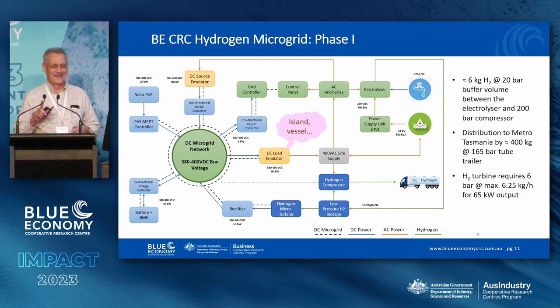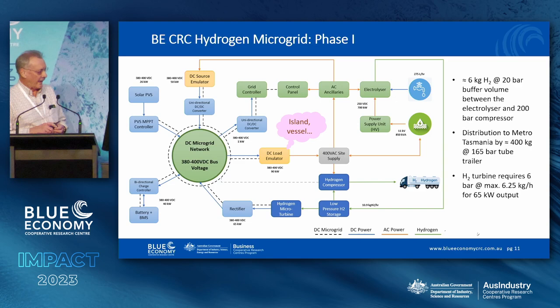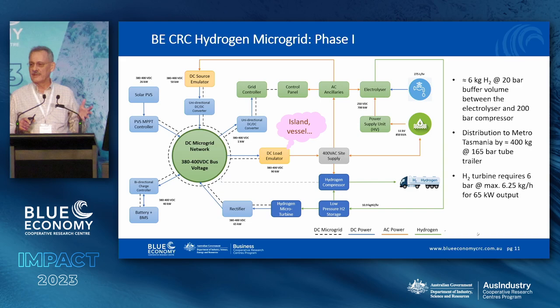The microgrid looks like this — I did threaten you with a technical presentation. There's a microgrid — the green bit — that's just copper bus bars connecting things. We have PV coming in, hydrogen being produced in the electrolyser, some of that going off in a tube trailer to the buses, some going to a turbine, and a battery connected. Importantly, we can emulate things like wave or wind input, and we can emulate loads that might represent an island community or anything like that.